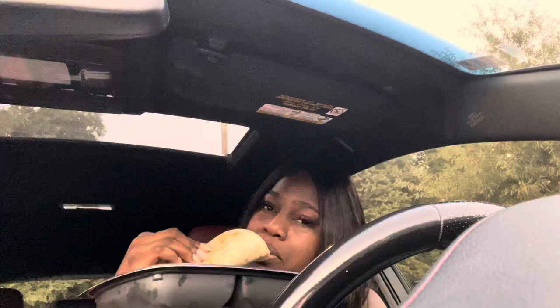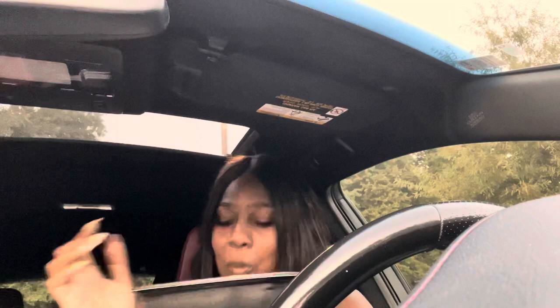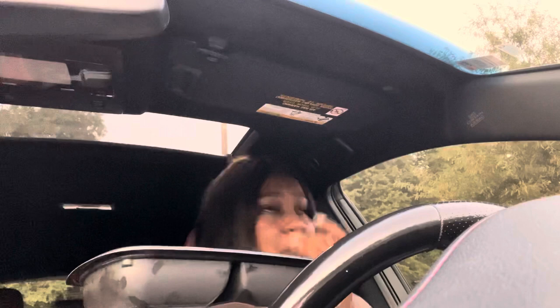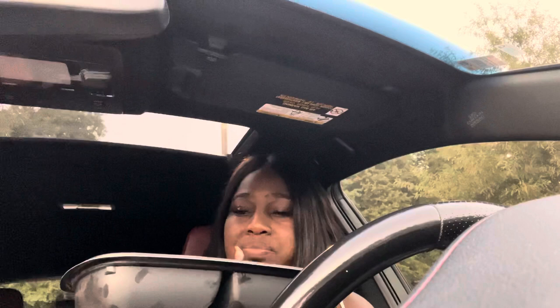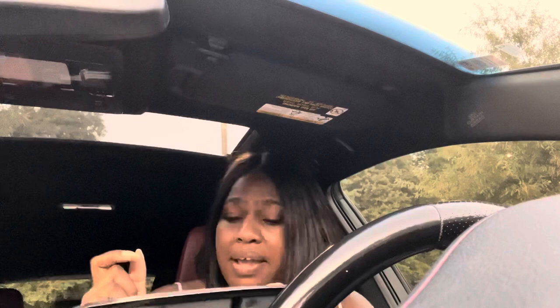Let's try this one — I think this is the Mahi Mahi. The blackened Mahi Mahi is good. It's flavorful. So far I like the beer battered shrimp the most, but I could work with the blackened Mahi Mahi. It's a little spicy.